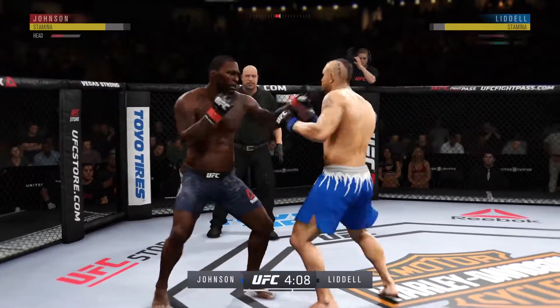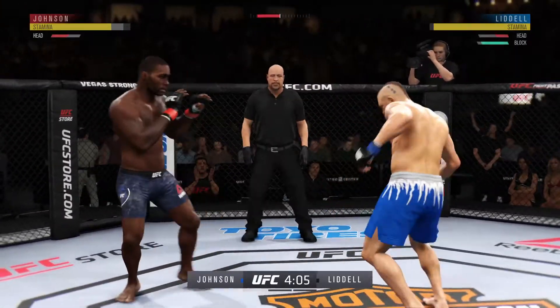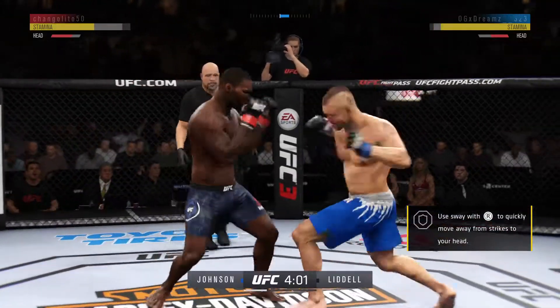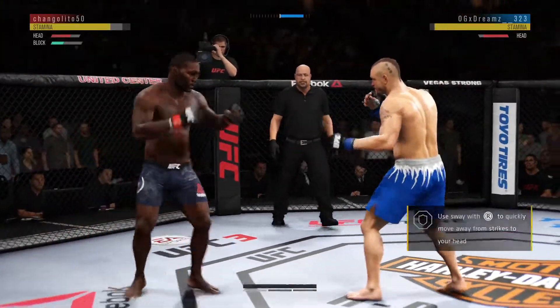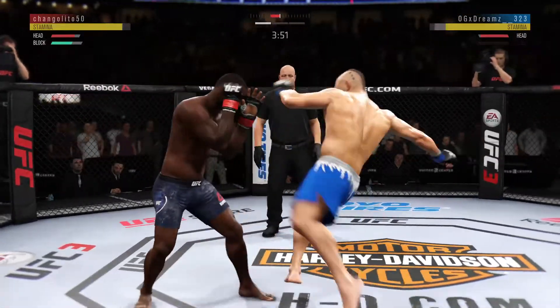He's landing some good shots here. What a fight we got going on here. Big right hook coming, it's blocked. What a leg kick.